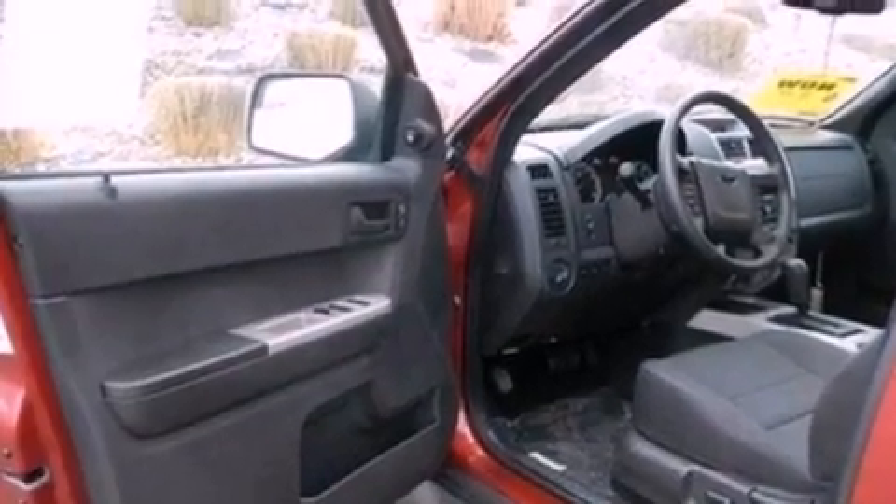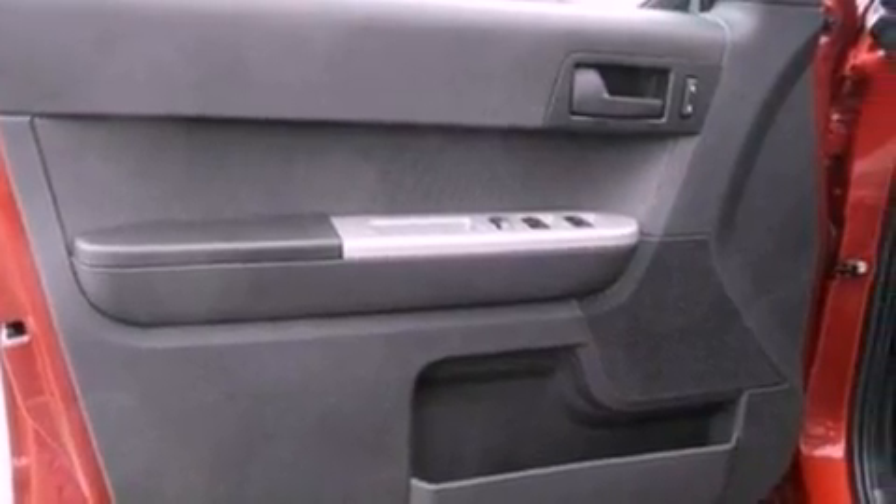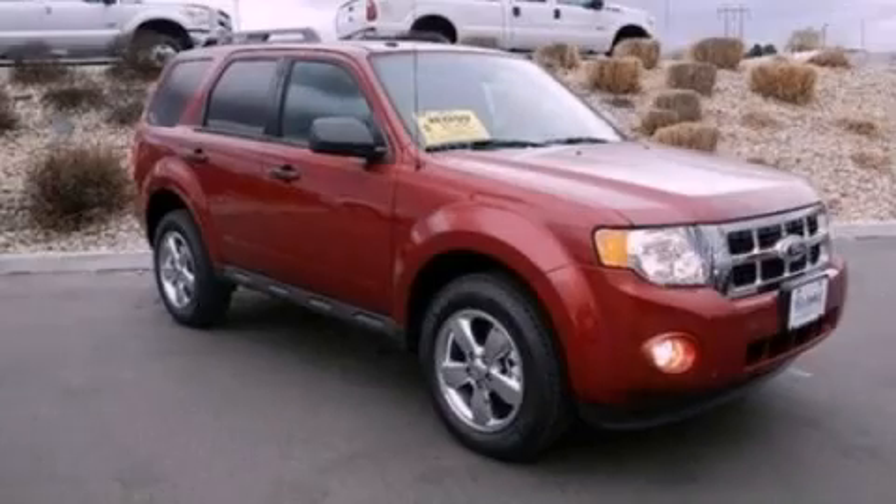Side-curtain airbags, external temperature display, and fog lamps. Call now to find out how you can own this breathtaking automobile.